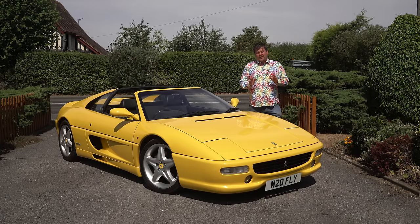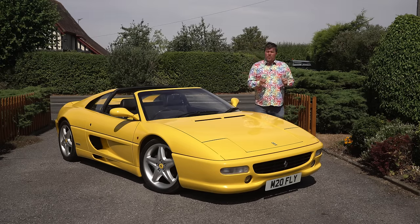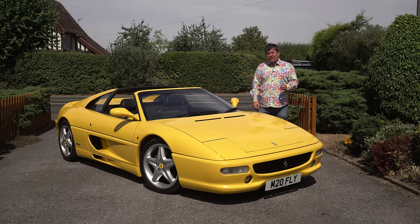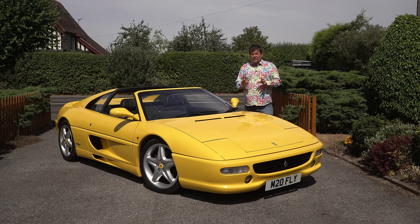Hello everyone. Today I'd like to talk to you about the Ferrari F355 GTS. Those of you who have been watching the channel for quite some time may recognise this as the exact same car that I drove about two years ago when I just got my Lotus Evora and started the channel. There are a few reasons that I'm driving this car today.